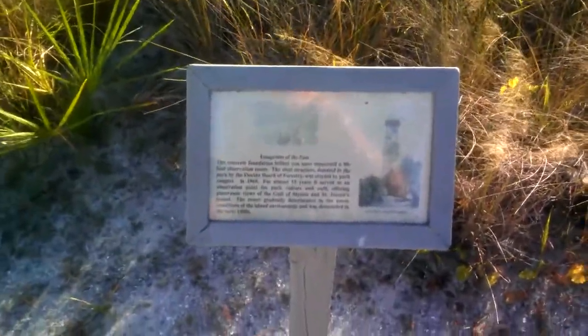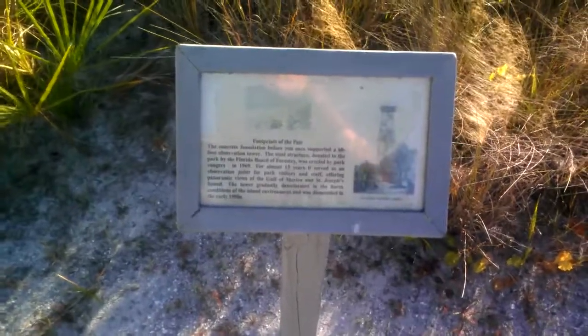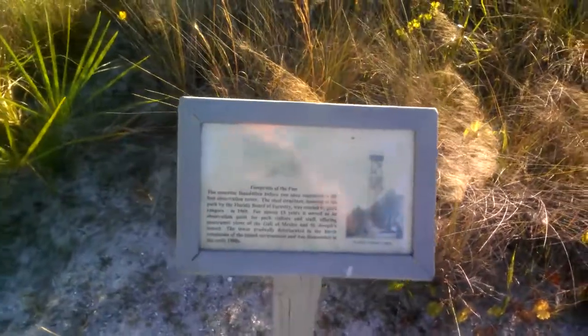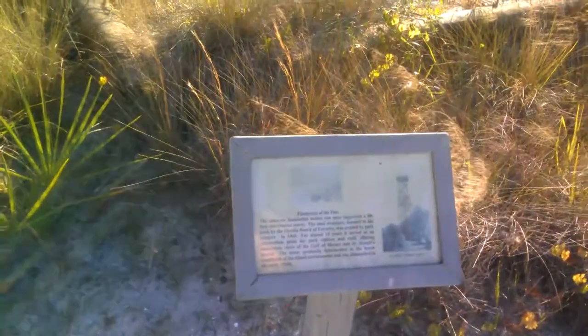Hey guys, Tate from Florida here. Checking in with you from Cal D.C. Island State Park. I'm at the old Cal D.C. viewing tower. It's actually built in 1969, built by rangers with the forestry system.